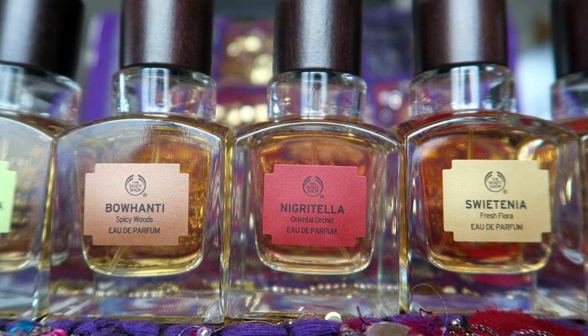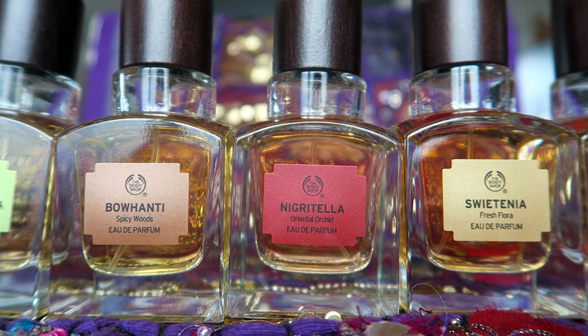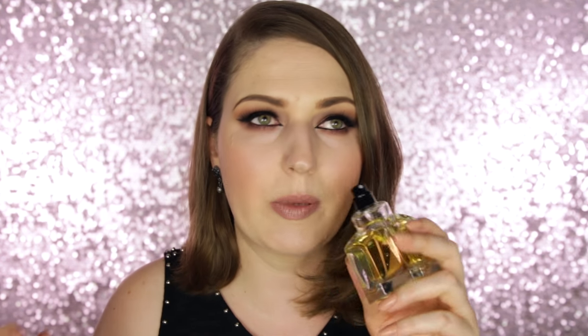The other perfume that inspired this look is the Bohanti. They all have very unusual names because they're made from unusual and rare plants. This one is a spicy woods fragrance, kind of rich and heavy. I've been loving these richer scents especially for fall and at nighttime. These are eau de parfums, not eau de toilette, so they are very long lasting.